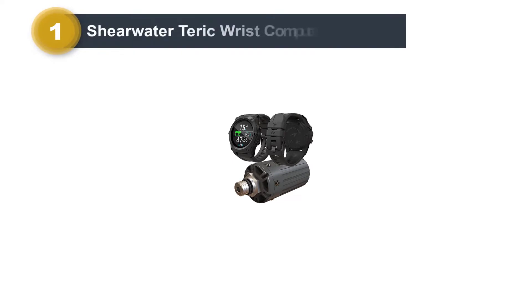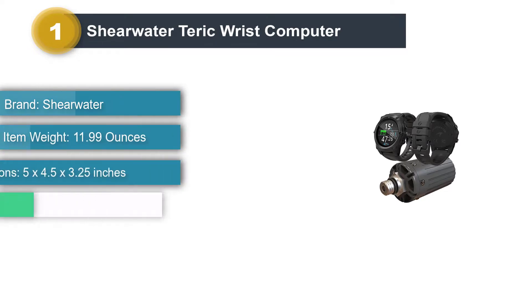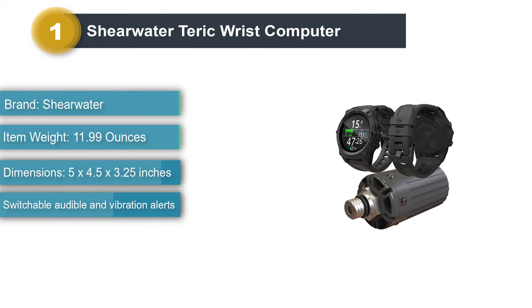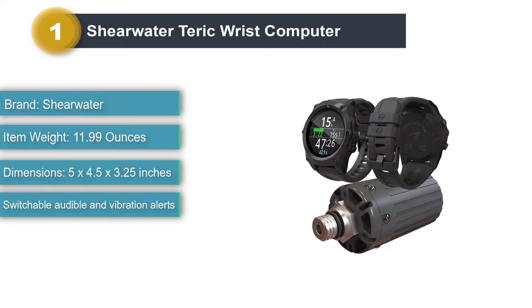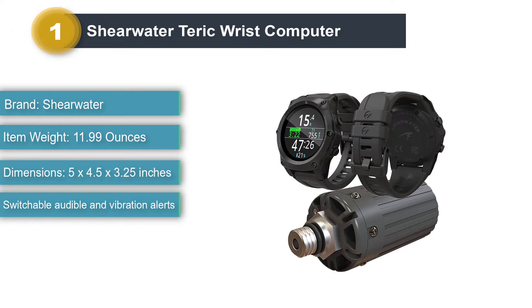Number 1: Shearwater Tarek Wrist Computer. The Shearwater Tarek is Shearwater's first foray into a watch-size dive computer. Don't be fooled by its small size — the Tarek is a full-spec, no-nonsense technical dive computer that's suitable for the most serious tech diver, thanks to its many added extras.